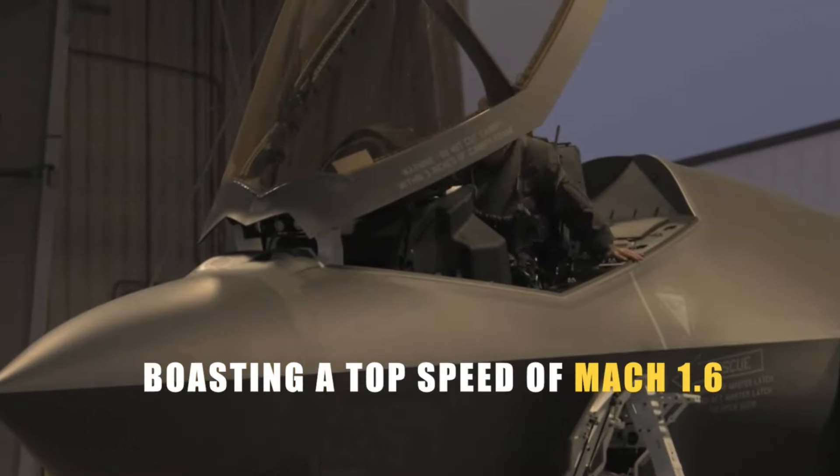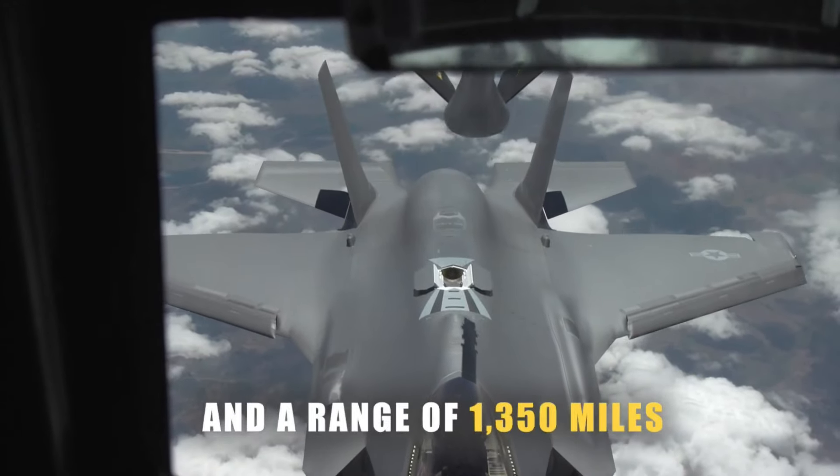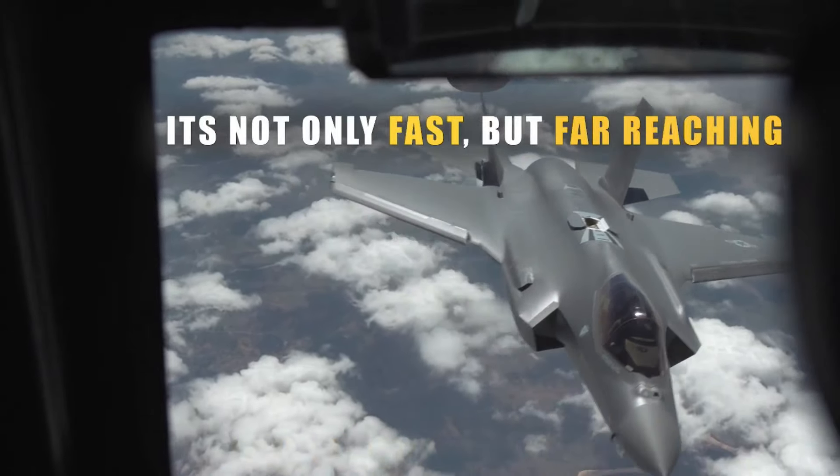Boasting a top speed of Mach 1.6 and a range of 1,350 miles on internal fuel stores, it's not only fast, but far-reaching.